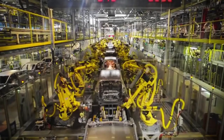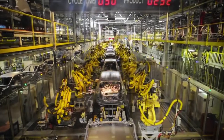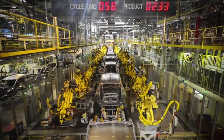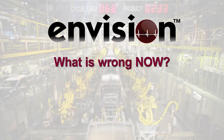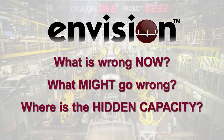Vehicle manufacturing is a very complex process involving operators, equipment and robots to coordinate the production on a line, somewhat similar to dancing without stepping on your partner's toes. Since 2011, B-Technology has been creating a software application named Envision, which helps OEM plants answer three questions: What's wrong now? What might go wrong? And where is the hidden capacity?